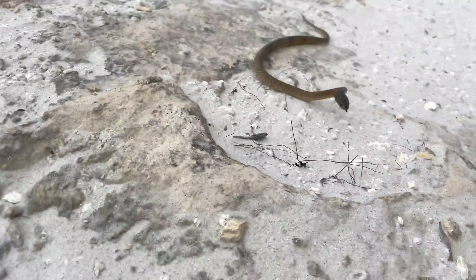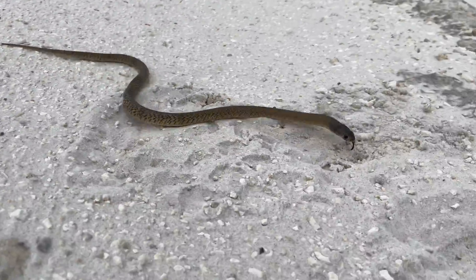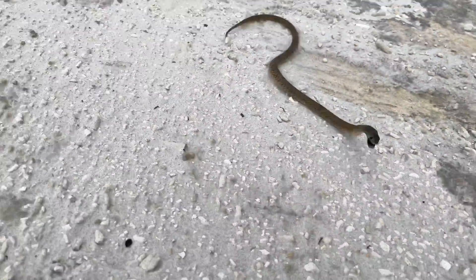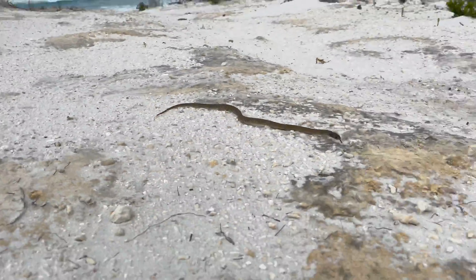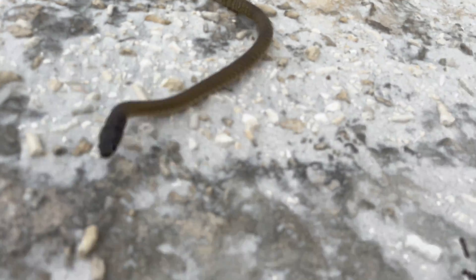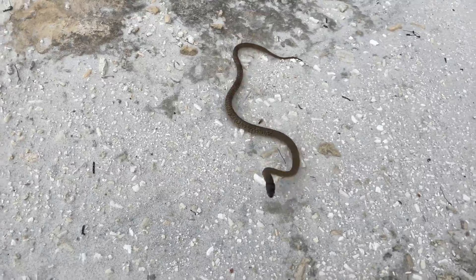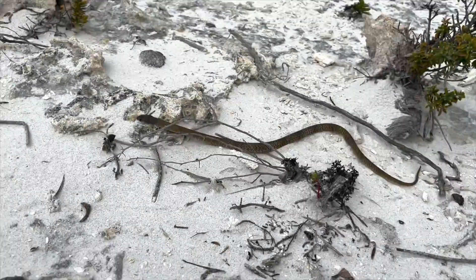The abrupt jerky movements, the rearing up, the mouth gaping, the short advances — all look pretty aggressive if you aren't familiar with the defensive behavior of these snakes. But let me give you some insight into why snakes behave in this manner.